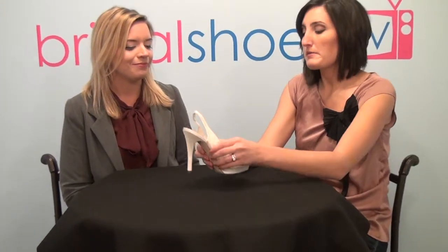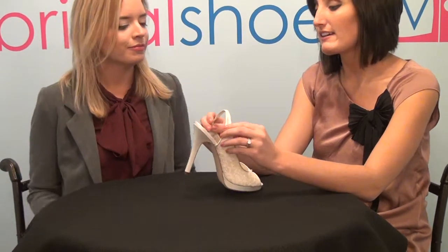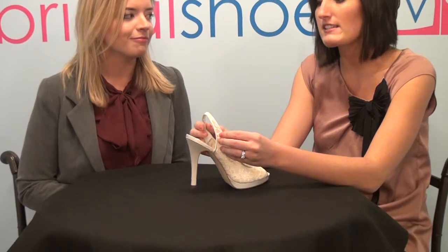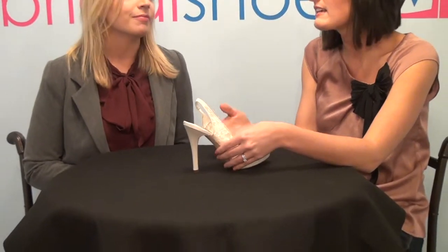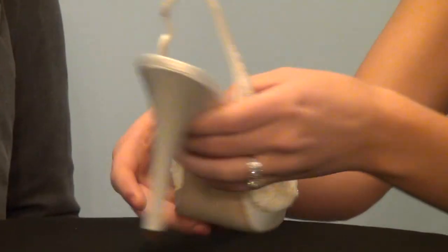When we first got this shoe in, my first impressions were — first I looked at the slingback heel and it's a little intimidating to me because I don't typically wear slingback heels. They fall off my foot really easily, whether it's elastic like this one or whether it's a buckle. I just can't keep them on my feet.